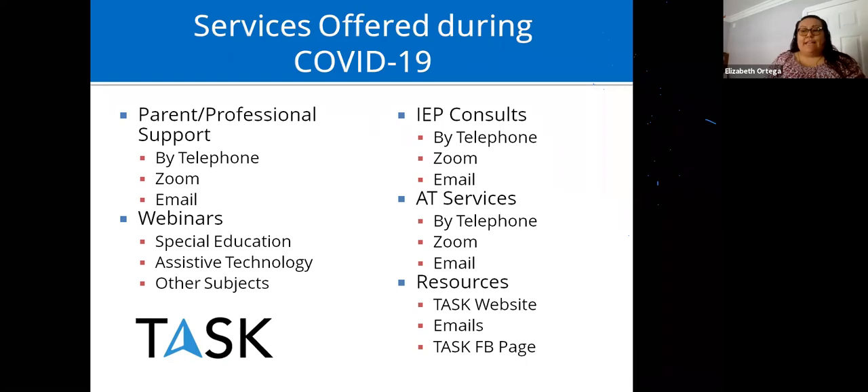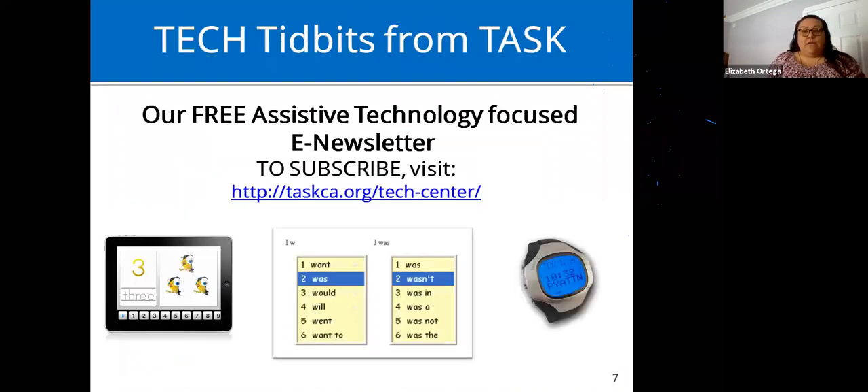Currently during COVID-19 we are still offering most of our services — everything is by telephone, Zoom, or email. You can visit our TASK website or Facebook page, or email us directly if you're looking for something specific. We also have Tech Tidbits, a free assistive technology-focused e-newsletter that goes out once a month. Visit the website, plug in your email address, and you'll start receiving the newsletter the following month.